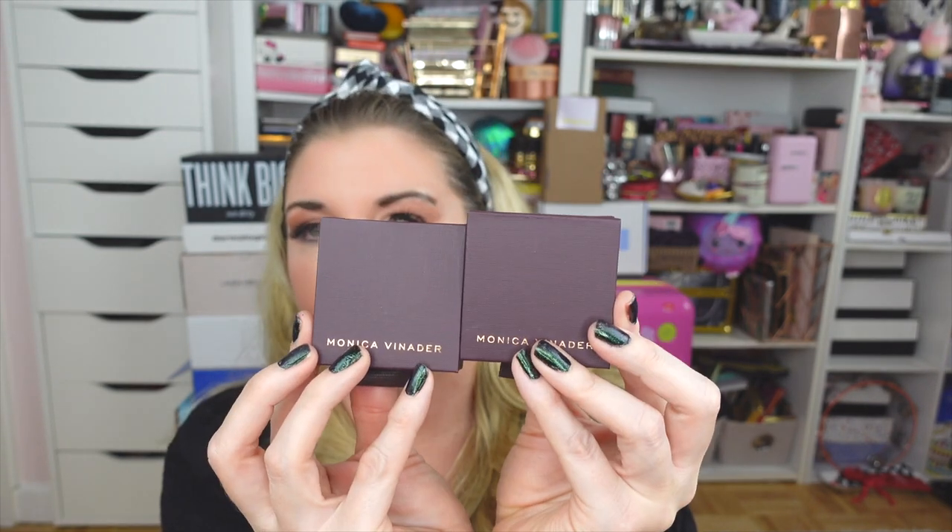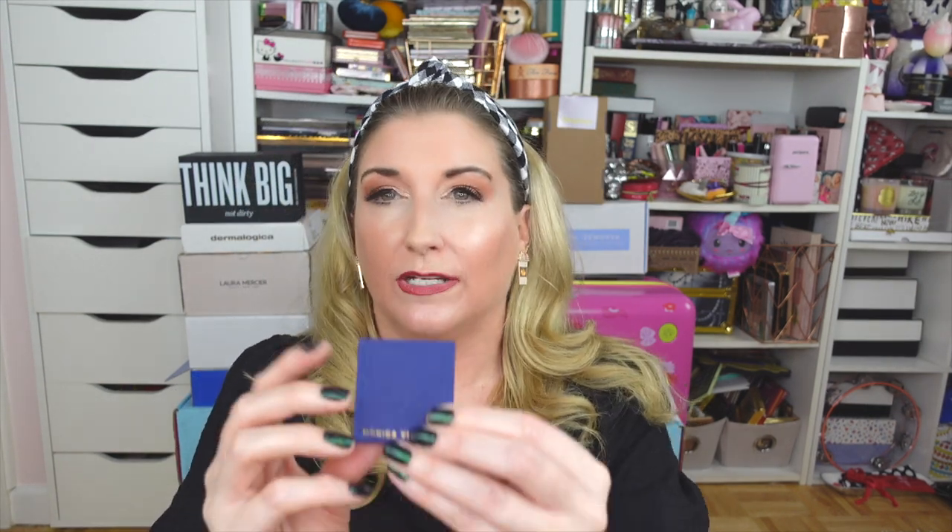The next package is from Monica Venator. If you follow me on Instagram you know that I am an affiliate with Monica Venator — I absolutely love their jewelry. These were gifted but I've actually purchased their products in the past, and I do have a 20% off coupon linked in the description box below. Her pieces are so timeless and classic, and I love the packaging — they come in these really pretty little felt pouches.